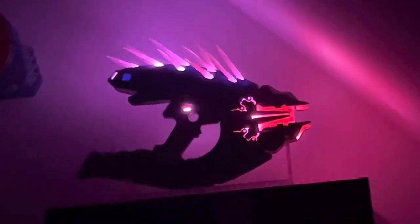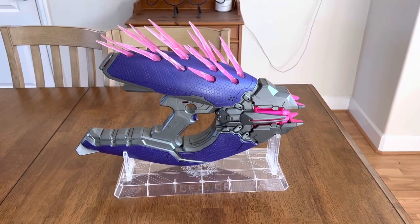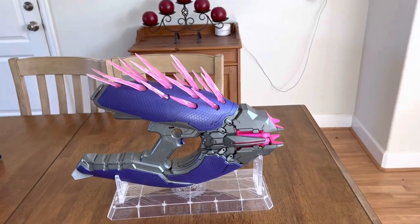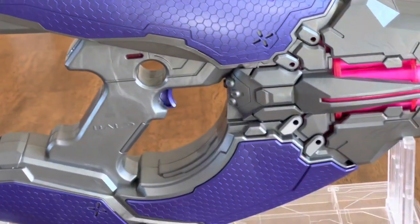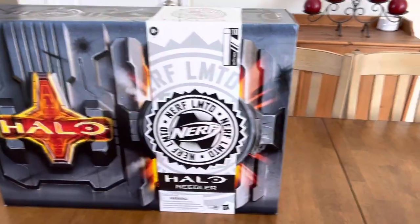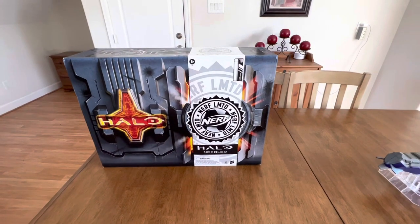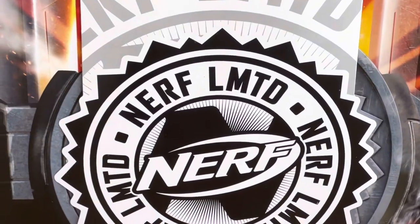Welcome to the Nerf room. Whether or not you're a Halo fan, whether or not you like Nerf, you have to admit that's pretty damn cool. The review format is going to change for this video because this is a really weird blaster — it does not fit the proportions of any other blaster. This is the Nerf Needler, and it was a very controversial blaster on release because of one tiny little detail: it says Nerf Limited.